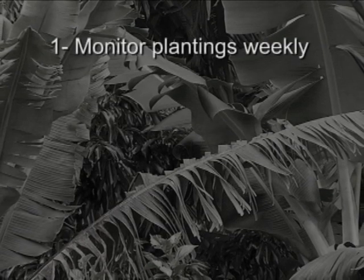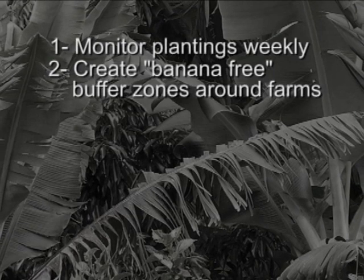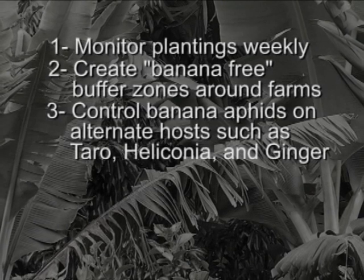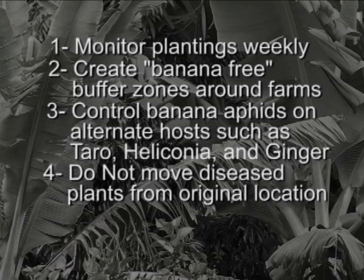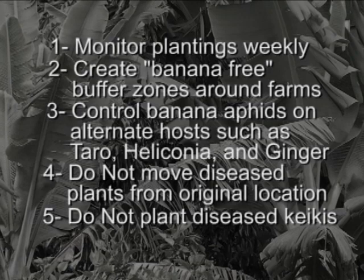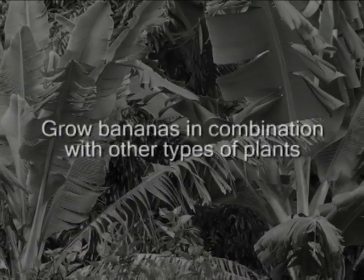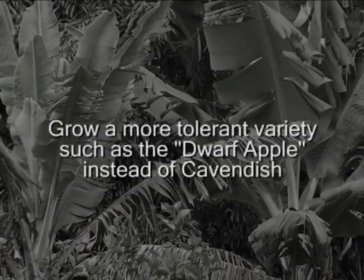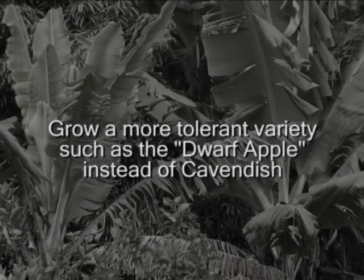Banana plantings should be monitored weekly for bunchy top. Create banana-free buffer zones around banana farms. Control banana aphids on alternate hosts such as ptero, heliconia, and ginger. Do not move diseased banana plants within or among islands. Do not plant diseased keikis. Control ants and aphid populations where possible. Grow bananas in combination with other types of plants. Grow a more tolerant banana variety such as the dwarf apple rather than the more intolerant Williams or other Cavendish varieties.